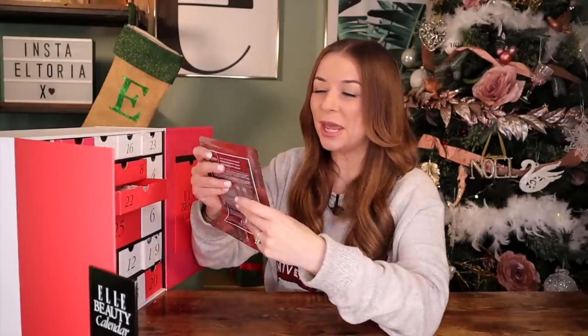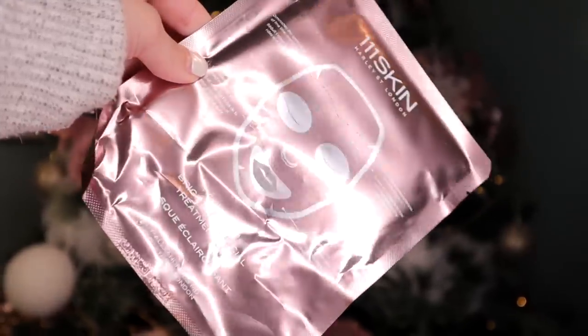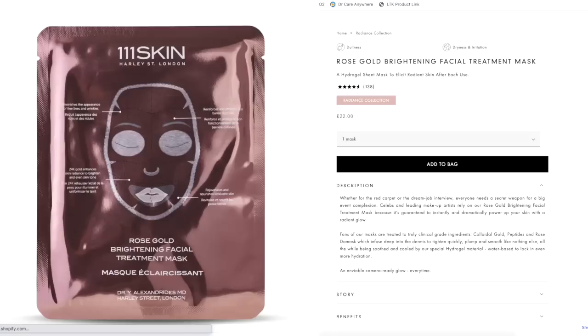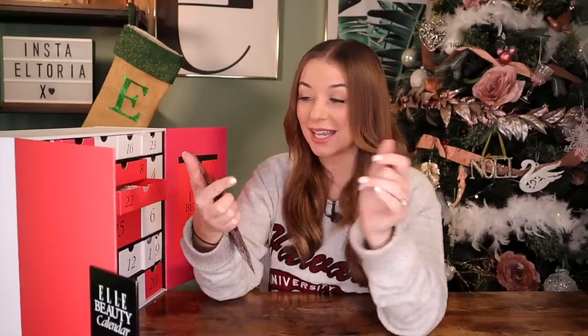Day number 22 — we have had this product before. We've got 111Skin and this is the Rose Gold Brightening Facial Treatment Mask. Again, this is a very expensive skincare brand. I'm glad we've got a face mask — it makes sense we've had an eye mask too, and we always get a face mask.